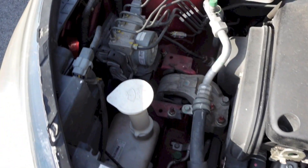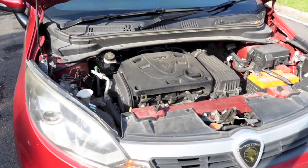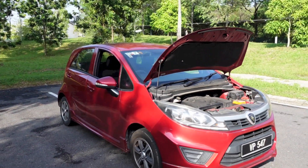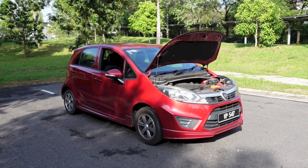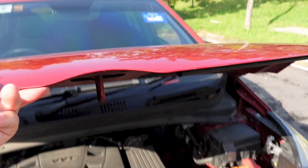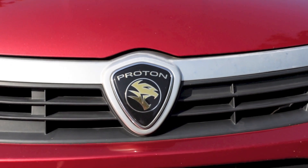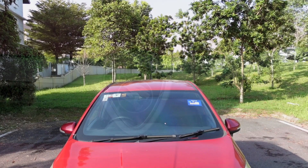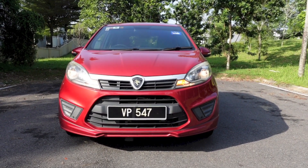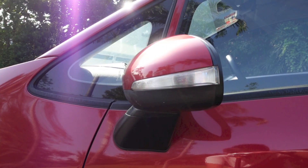Under the bonnet of this Iriz is Proton's S4PE 1.3-litre, dual overhead cams, 16-valve, naturally aspirated inline-four petrol engine. This engine is equipped with variable valve timing and multipoint fuel injection. It produces 94hp at 5,750rpm and 120Nm of torque at 4,000rpm. 0-100km/h takes 13.1 seconds, with a top speed of 160km/h. The fuel tank measures 40 litres, and the Iriz is a front-wheel drive vehicle.